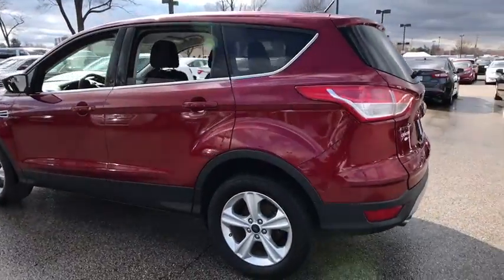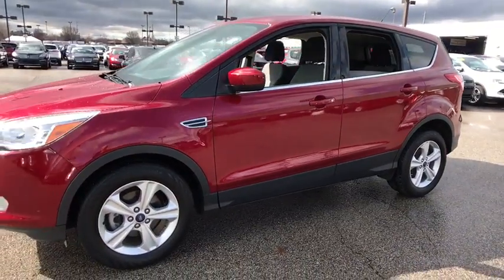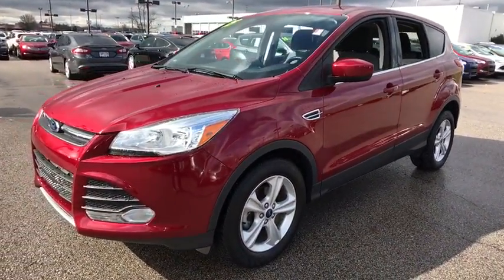The 2015 Ford Escape. Gas engines flex, tow, sip and go with Ford Escape. This vehicle has less than 25,000 miles.